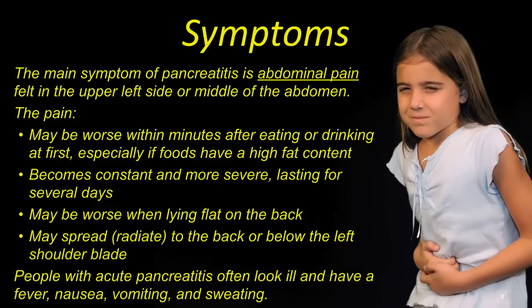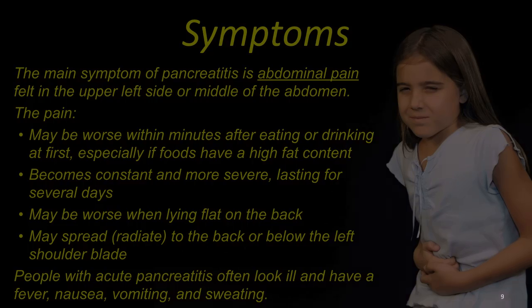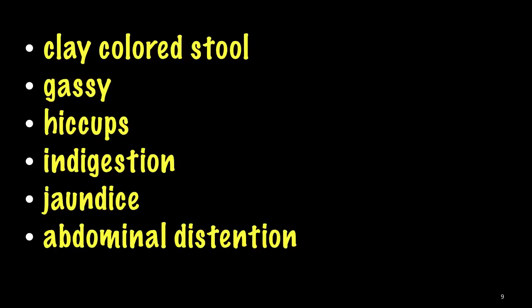People with acute pancreatitis often look ill and have a fever, nausea, vomiting, and sweating. You may also have clay-colored stool, gassiness, hiccups, indigestion, jaundice, which is a yellow discoloration of the skin, and abdominal distension.